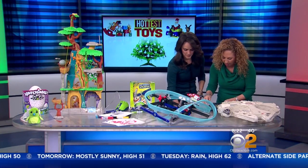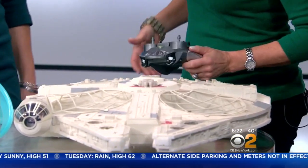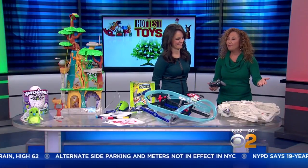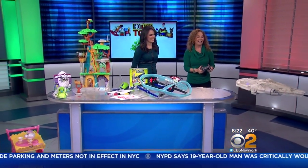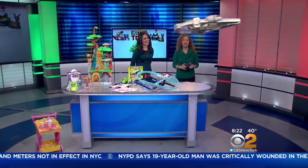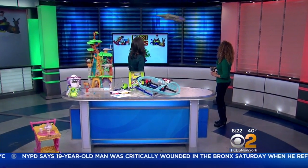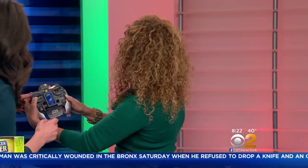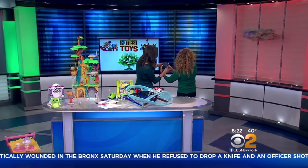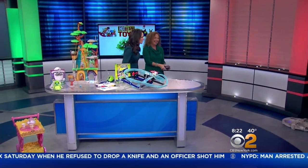We know that once again we have another Star Wars movie coming out in December. The most iconic item is the Millennium Falcon. This is the Air Hogs Millennium Falcon XL — and we get to fly it. And if you look at the remote control, it's not what you would expect. Oh my God, that's amazing.